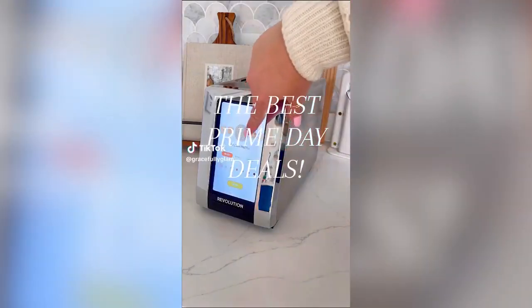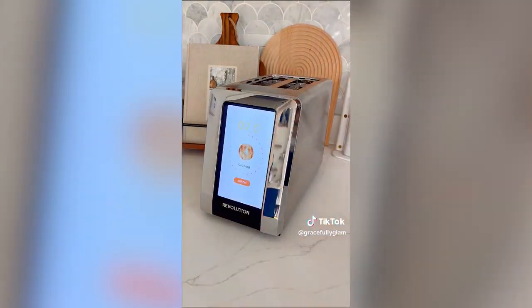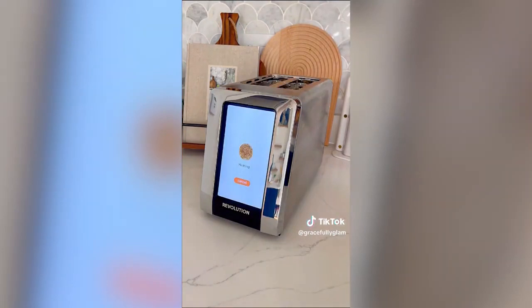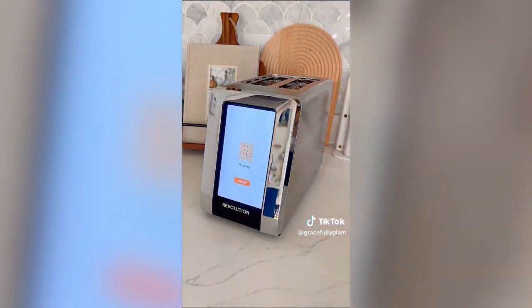The Revolution Touchscreen Toaster is seriously so cool. It is completely customizable to get the perfect toast level. Simply select which food item you're putting in — from regular bread to English muffins to waffles and pastries — and you will select from a visual of how toasted you would like it from levels 1 to 7. This works with fresh or frozen items and you can even reheat too. It also has a crumb tray with an on-screen reminder when it's time to empty out the tray.